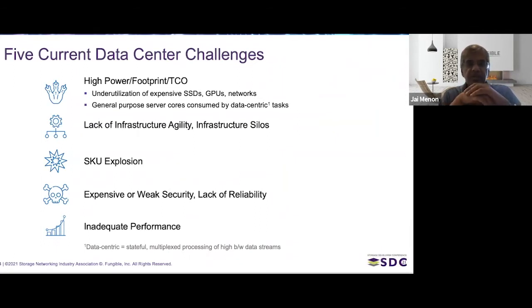Problem number two is that infrastructures are not agile. You buy infrastructure for one kind of application, say machine learning, and then you can't really use the same infrastructure for something else, like VDI. Therefore, you keep buying infrastructure targeted at specific applications, leading to many different silos.